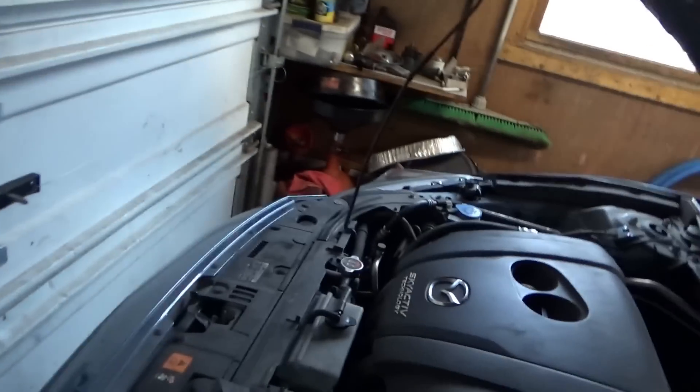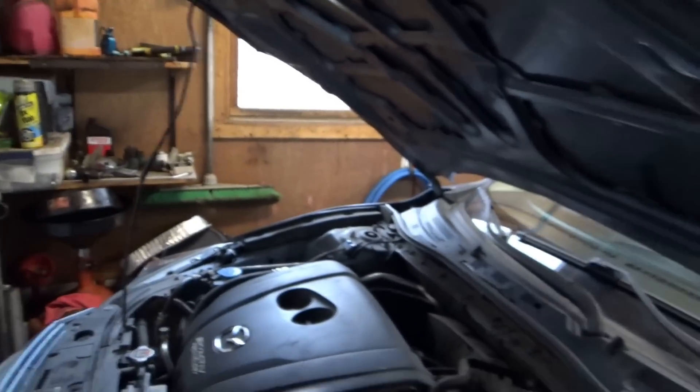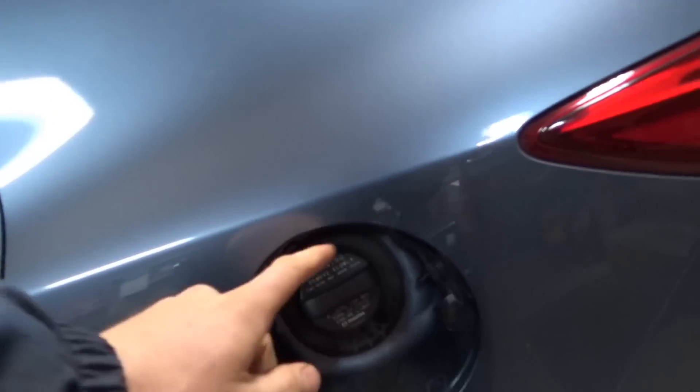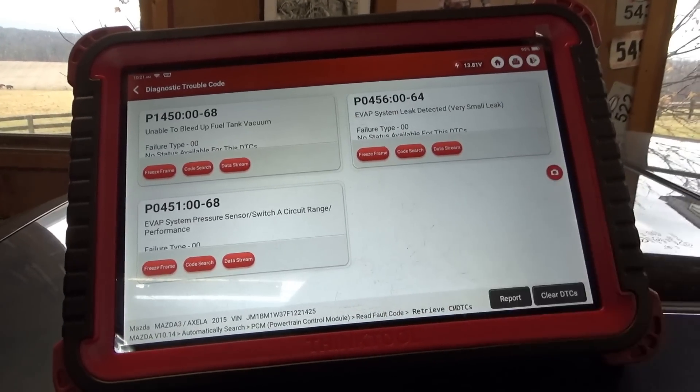The customer says this first happened in October when it started getting cooler. He took it to his local mechanic, and the first step was they replaced the charcoal canister, because that has the fuel tank pressure sensor integrated in it. That didn't help. Then the second parts cannon attempt was the purge solenoid. These are brand new OEM genuine Mazda parts. He said something changed - only the P0451 code remained and sometimes the check engine light would go off on its own. The gas cap was also replaced with an OEM Mazda part. But right now I see all three codes stored in memory, so I think the original problem is still present.